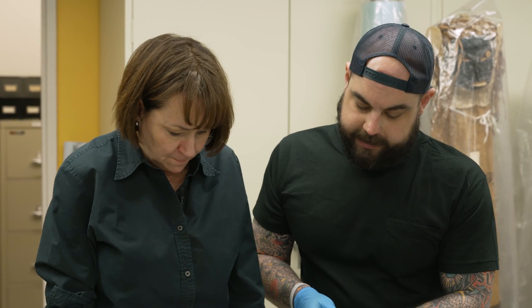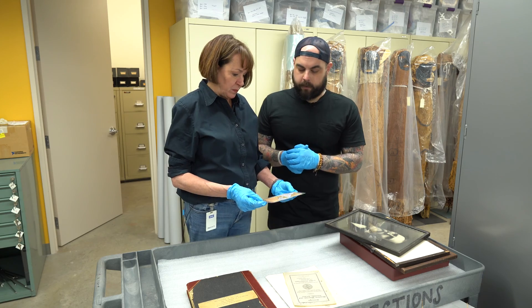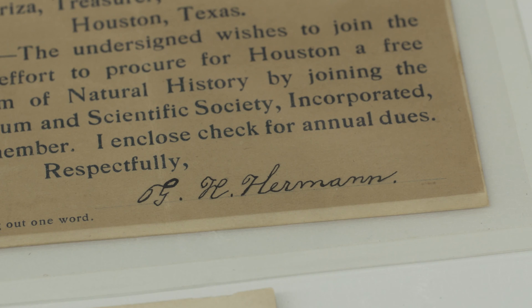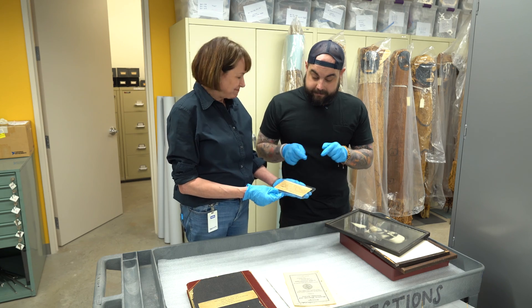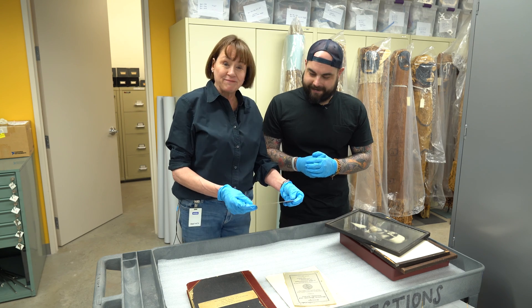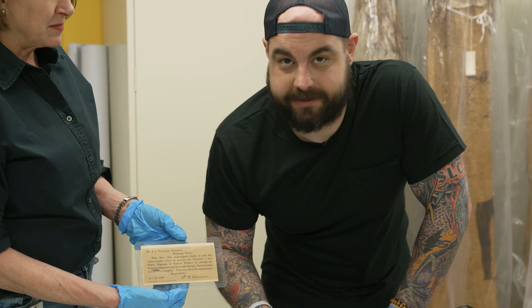This piece of paper signed by George Herman — it looks very important. This is the only copy we have of one of the membership forms for the early museum. This is George Herman's membership in the Houston Scientific Society, which was responsible for the museum. So the future of the museum basically resides in this piece of paper — he was one of our earliest supporters. When you become a member of the Houston Museum of Natural Science, you're in a group with this guy.